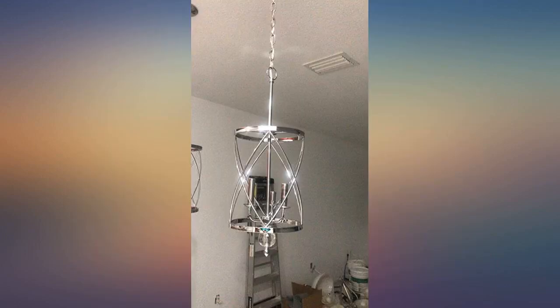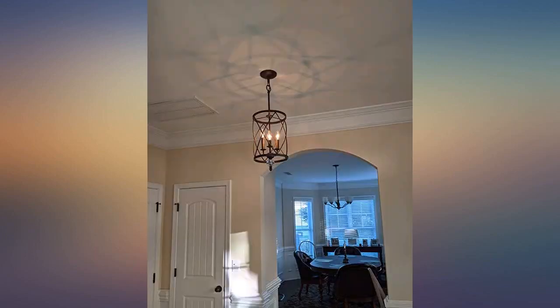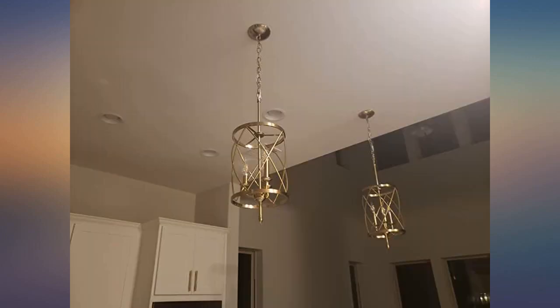Great price. Great chandelier for the money. It is sturdy and well made. I love the crystal ball on the bottom. These would be beautiful over a kitchen island. Ours was used in the foyer. It went up easy. This turned out beautiful for the entryway. I love it.